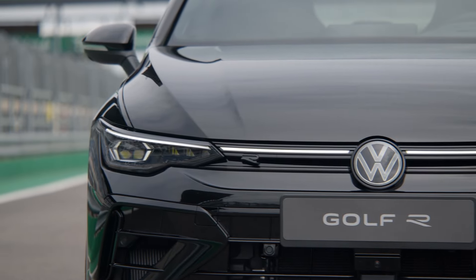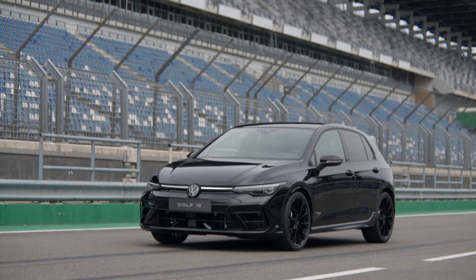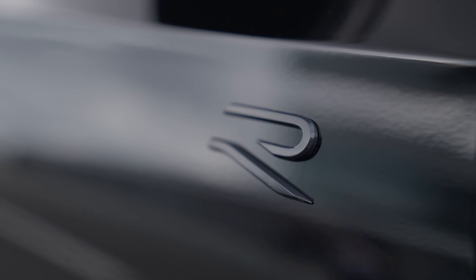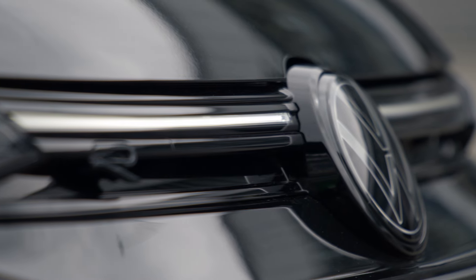It also features the new darkened IQ.Light LED matrix headlights as standard equipment. The standard equipment includes the otherwise optional performance package, which in addition to the higher top speed offers two additional modes for motorsport enthusiasts who drive on tracks.